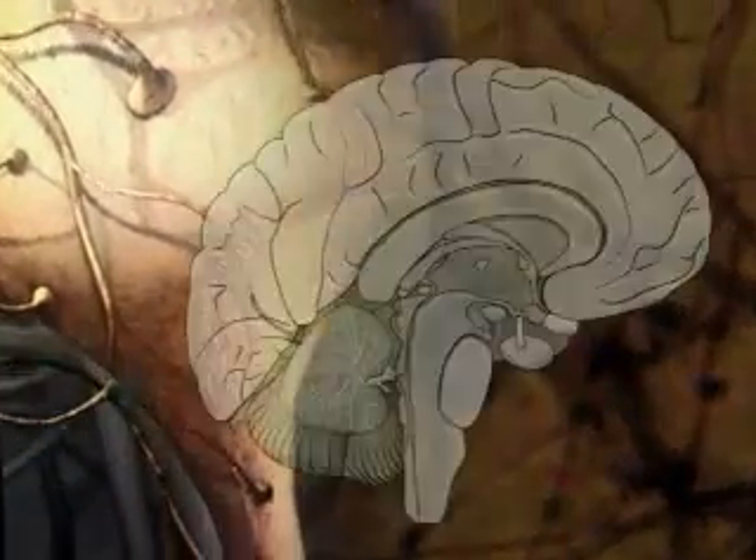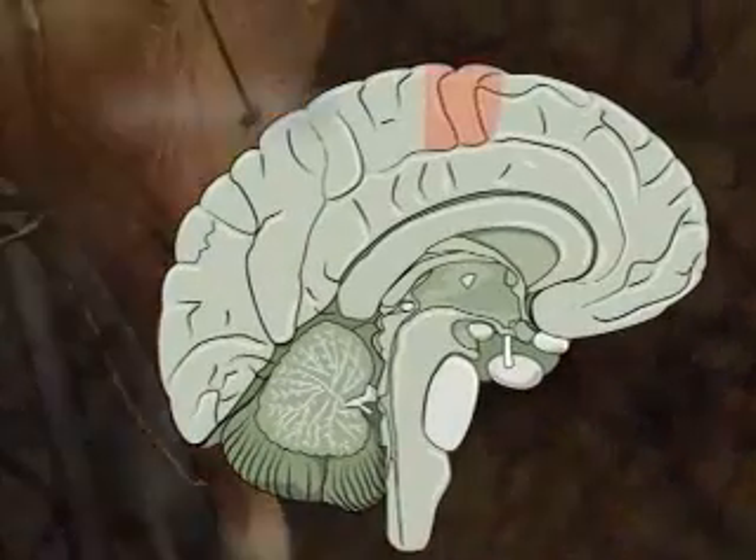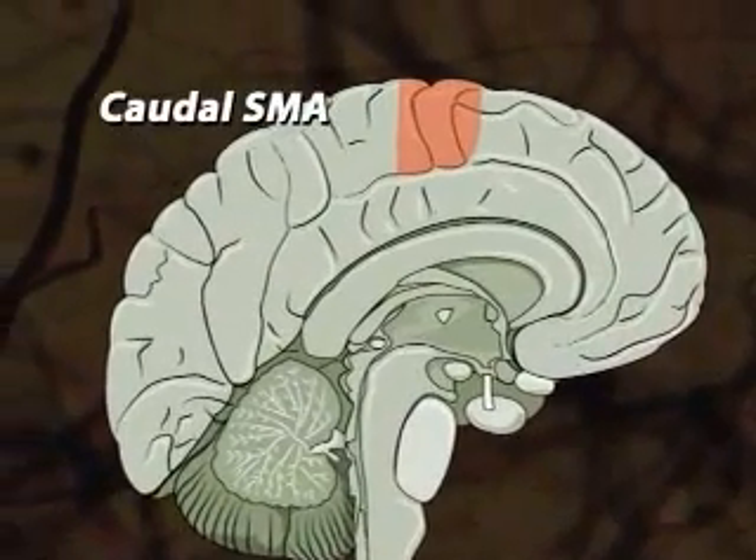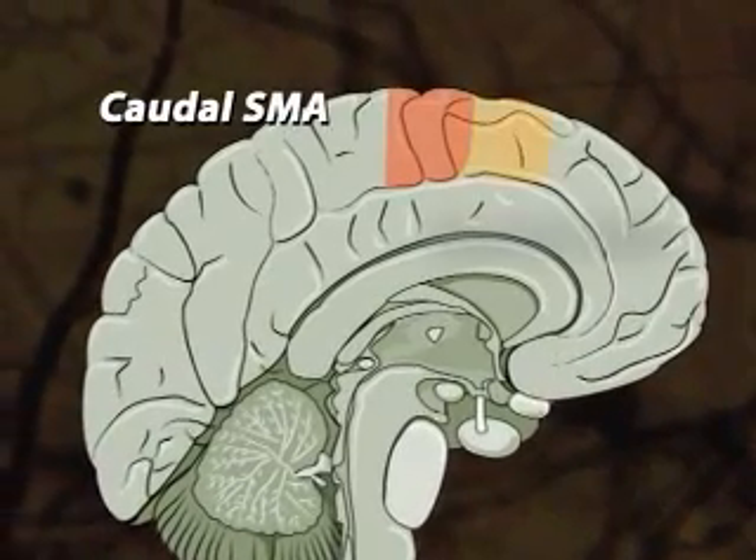Pathways, once latent, now activate the caudal part of SMA. And as practice of the task continues, activation spreads to the rostral area.